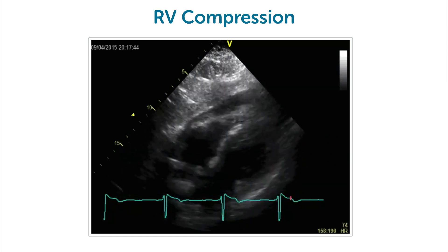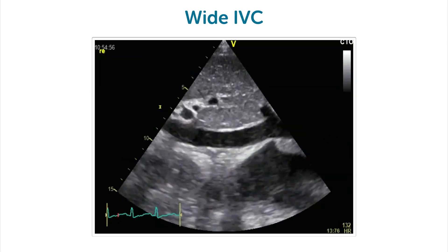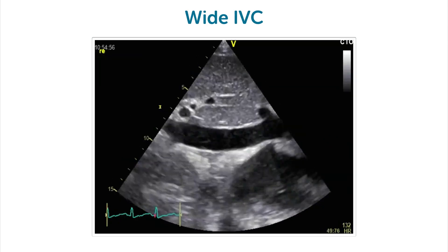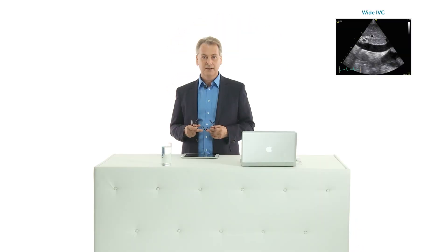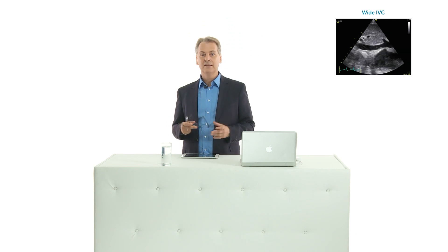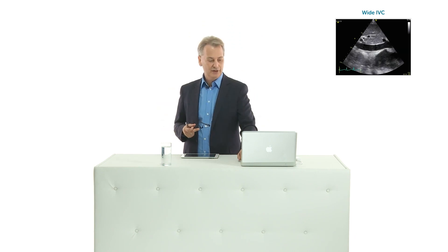Again, a patient where the right ventricle was perforated during implantation of a pacemaker. In all of these settings, what you should be looking for is the IVC, because if you have a dilated IVC this somehow speaks for hemodynamic significance of the pericardial effusion. So follow the IVC as well and take that into your assessment of patients with pericardial effusions.